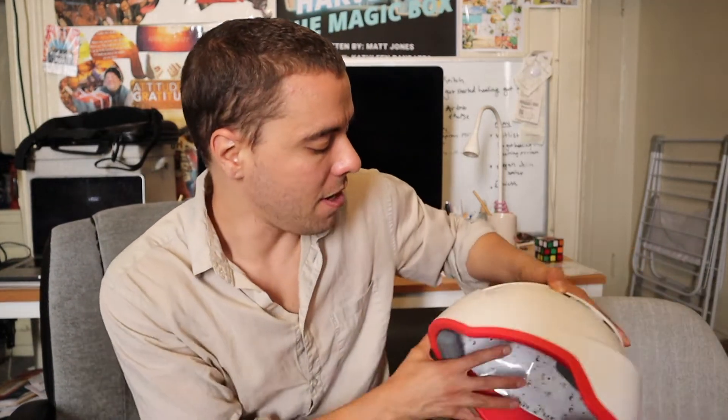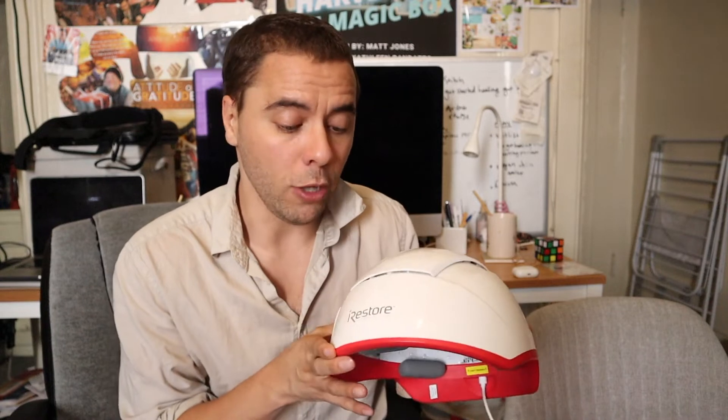What is up guys? You're watching Matt Jones Comedy. People don't call me Matt Jones Comedy, but I do comedy, okay? And today I wanted to talk to you guys about the iRestore Laser Helmet.